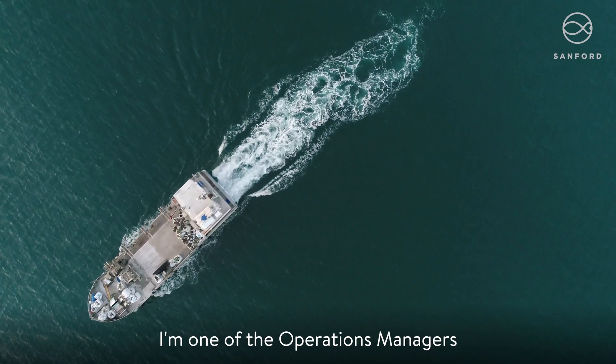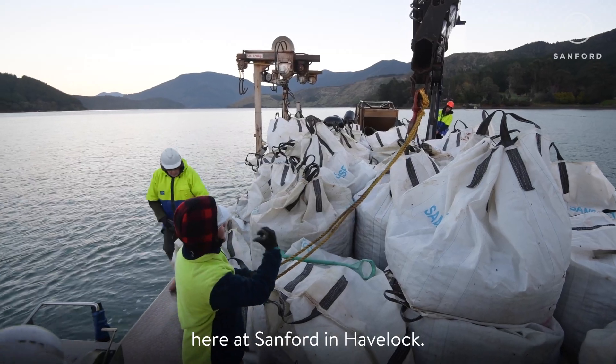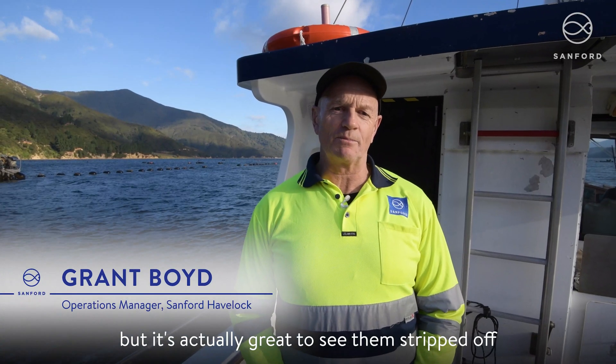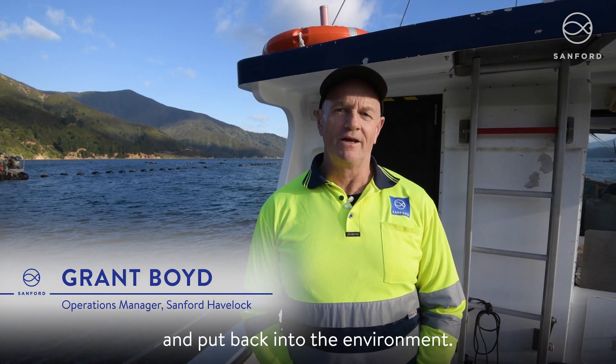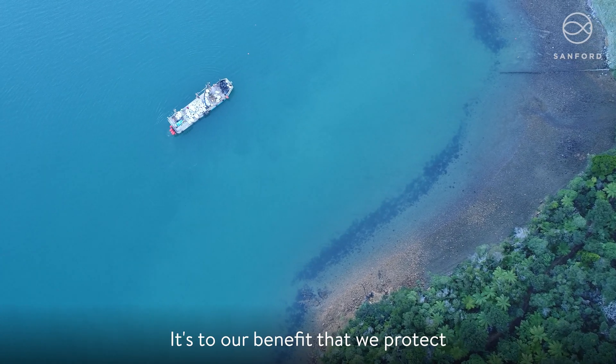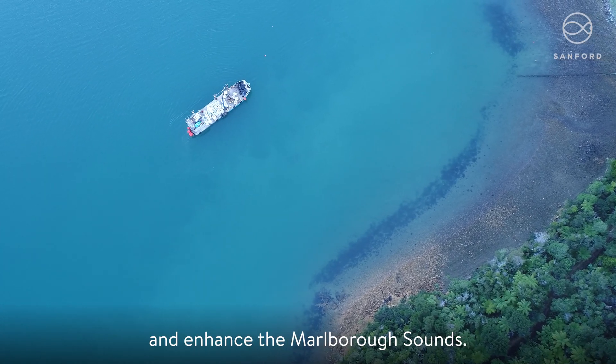Hi, I'm Grant Boyd, I'm one of the Operations Managers here at Sanford in Havelock. All these mussels have been grown by our team out here but it's actually great to see them stripped off and put back into the environment. As mussel farmers we're shared users of this environment. It's to our benefit that we protect and enhance the Marlborough Sounds.